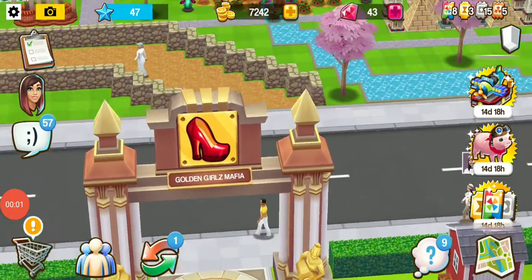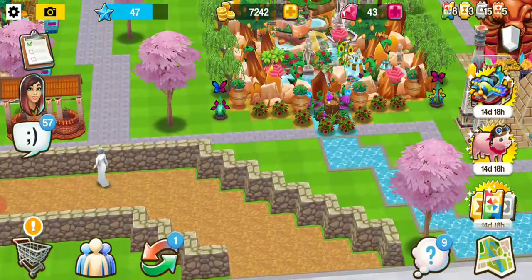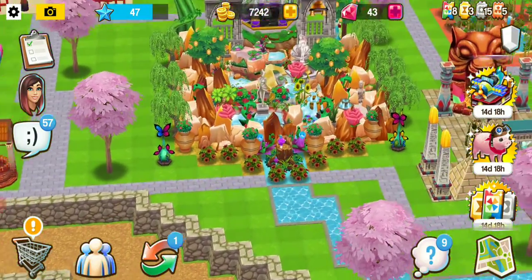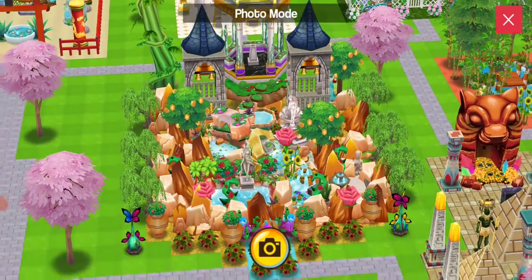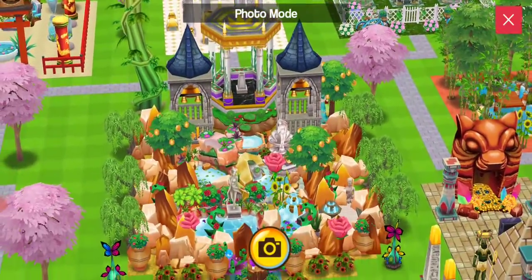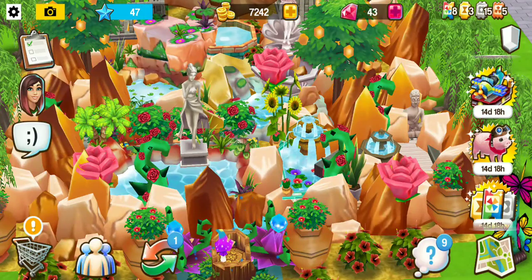Hey guys, Brittany from Homestreet — Tours with Brittany. I wanted to take you guys through my travel the world build, because I'm about to knock it all down. But this is my waterfall feature.